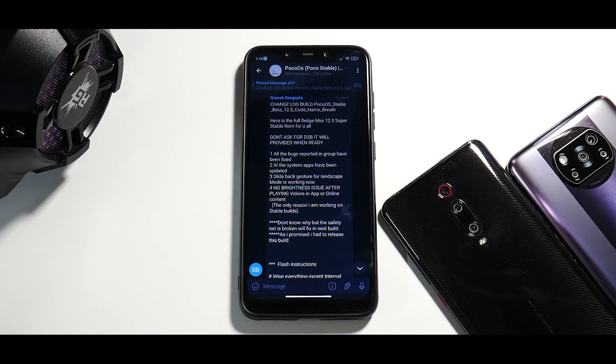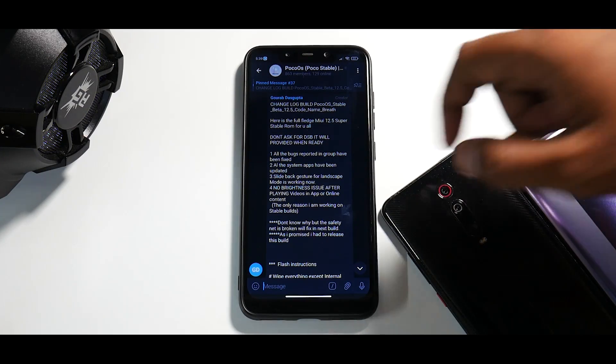First things first, we'll talk about the changelog. As you know, we don't make clickbait videos — I would not want you to wait till the end. It does have L1 fixed, but Amazon Prime HD is not working. So if that is your hope, don't keep your hopes high, because I've tested it in all possible ways and it's not working. If it works in the future that'll help us all, but for now Amazon Prime HD is not working. Let's look at the things they have done.